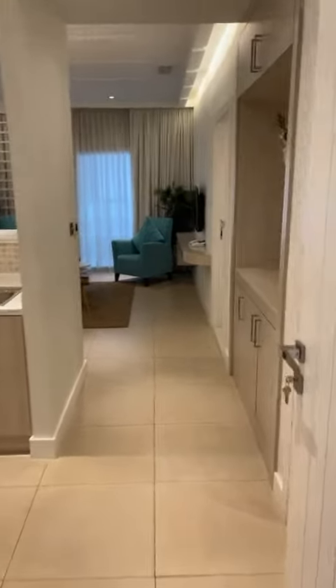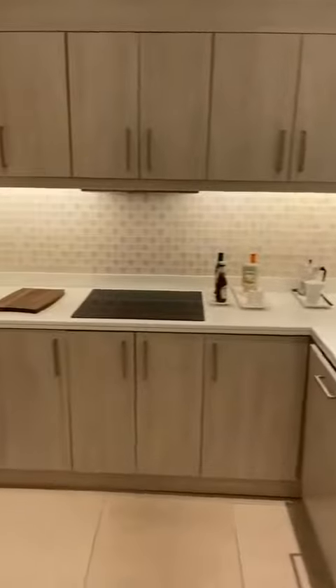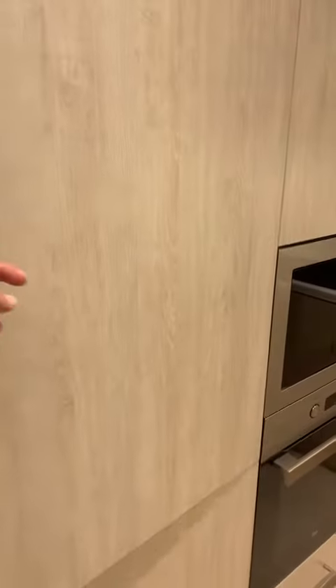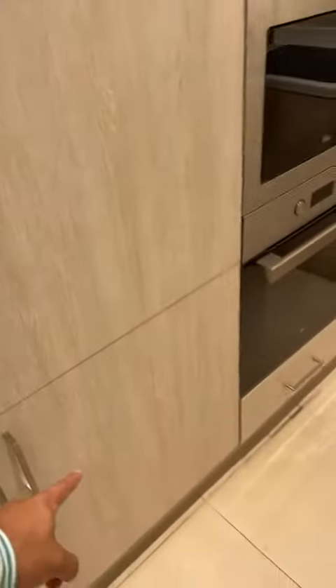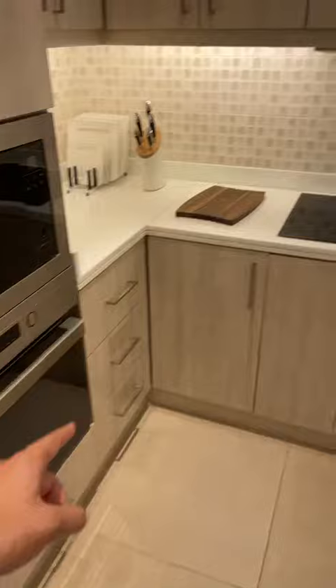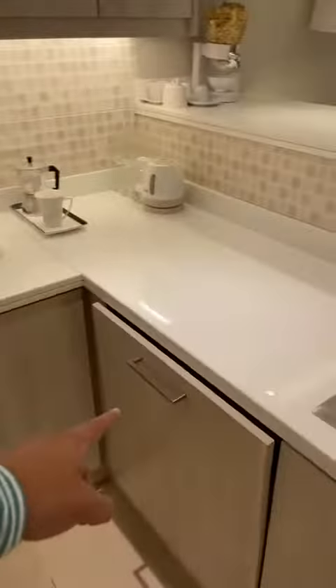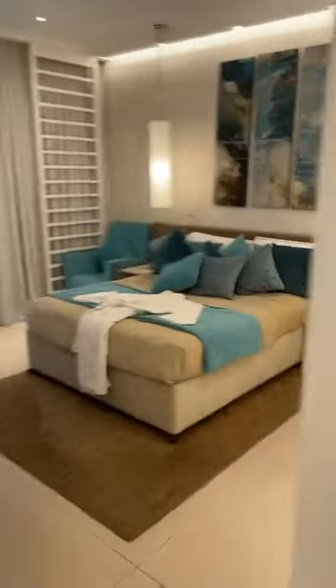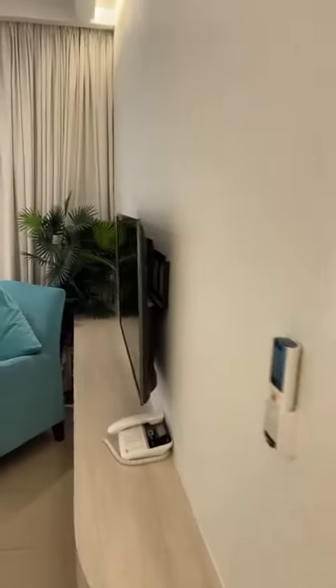Coming into the one-bedroom unit, this is the kitchen. The one-bedroom becomes more of a family unit, which is why there's a bigger fridge here, with a freezer down below. There's also a microwave, oven, cooker, and washing machine. It's a one-and-a-half bathroom layout — this is the guest toilet, and there's another toilet in the master bedroom. This is the living area.